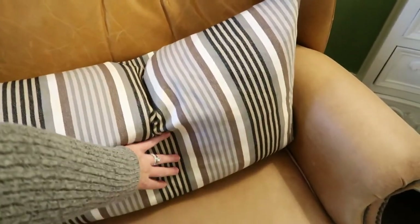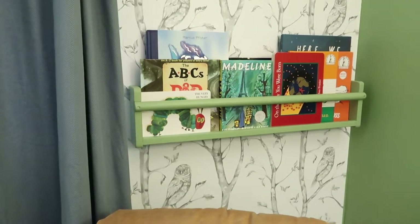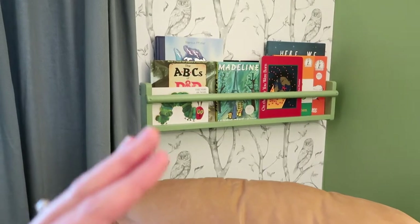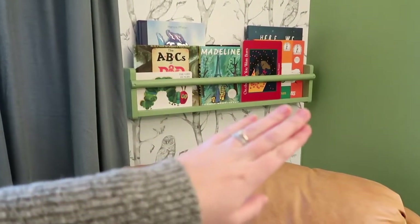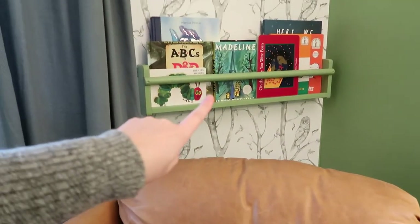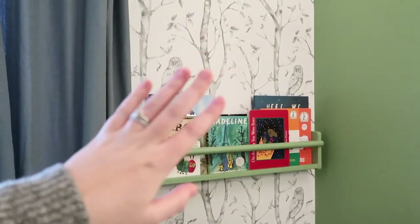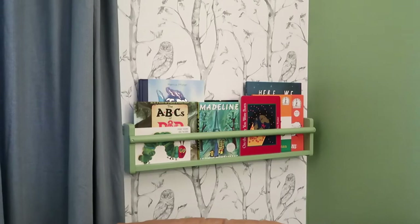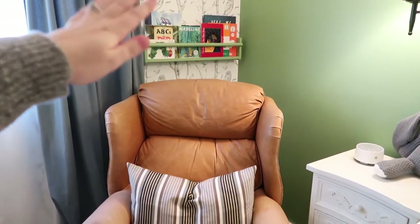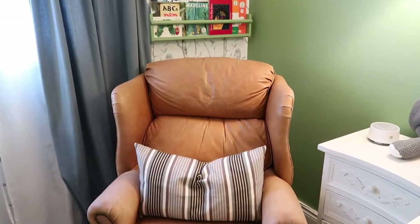Up here we have a little bookshelf with some of the books that we were gifted at our baby shower. We have been given so many books — this is just a few of them that I could fit up here, some of our absolute favorites. This is a shelf from IKEA and I ended up painting it the wall color. I just thought that was a really cute contrast against the white and gray wallpaper. It kind of draws attention to it, and I just liked having the bookshelf right behind the chair so we can be sitting here, grab a book, read it to him, and pop it back up there.